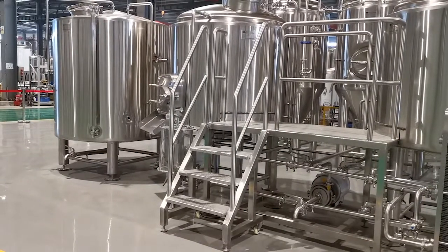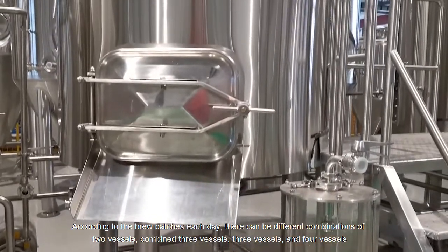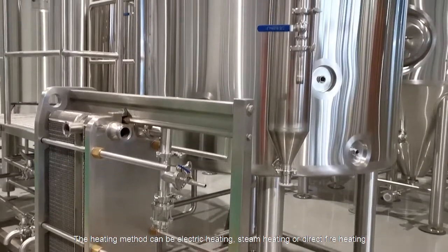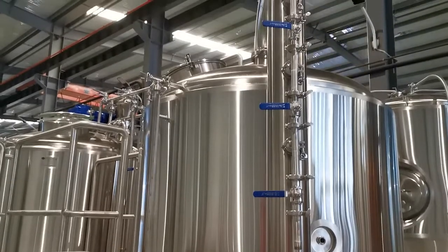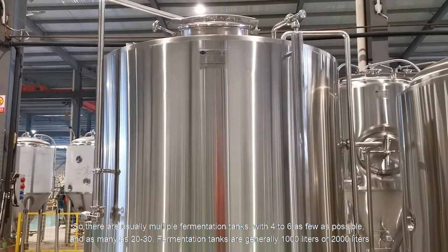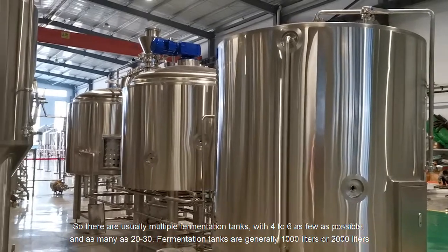The brew house system — 1000 liter — is used to process wort. According to the brew batches each day, there can be different combinations: two vessels combined, three vessels, or four vessels. The heating method can be electric heating, steam heating, or direct fire heating. The beer fermentation period takes two to four weeks, so there are usually multiple fermentation tanks, with as few as four to six and as many as 20 to 30.